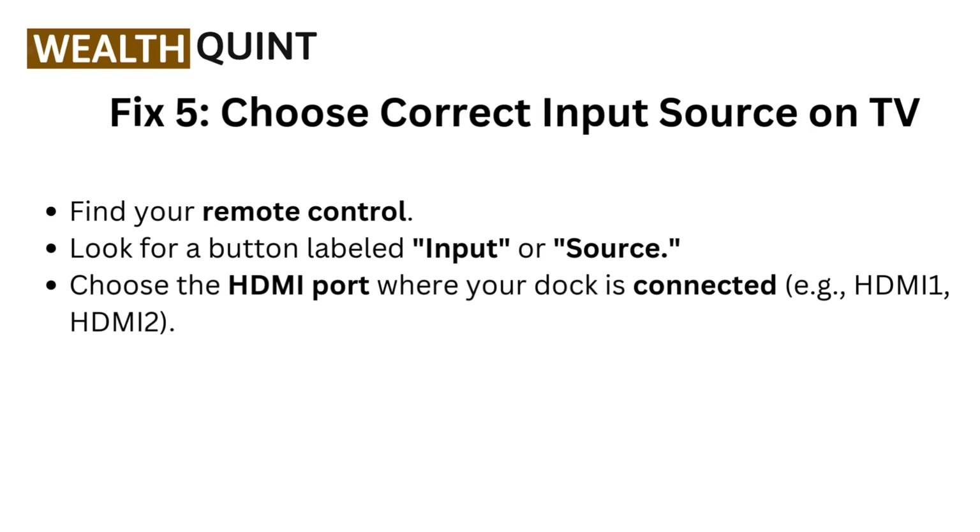Fix 5: Choose the correct input source on your TV. Find your remote control and look for a button labeled Input or Source. Choose the HDMI port where your dock is connected, for example HDMI 1 or HDMI 2.